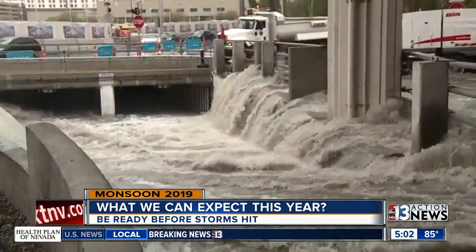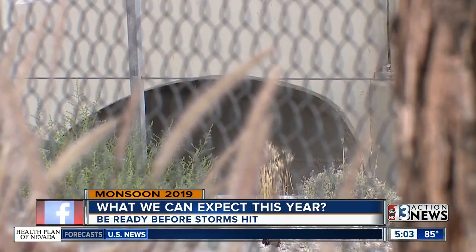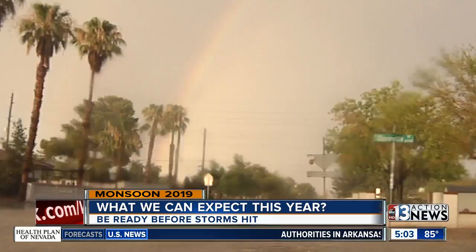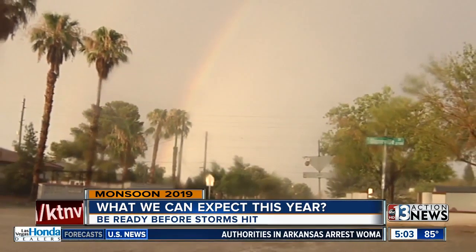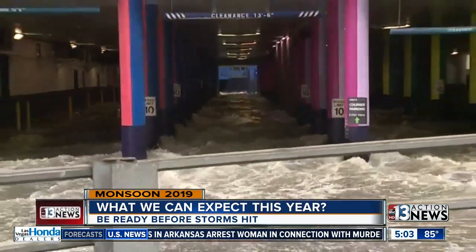Gorlo says that despite extensive flood defense work, every section of town is susceptible to sudden and dangerous floods. Knowledge, he says, is the best defense, so you can react quickly until the season ends in late September. Stay prepared — that's really all you can do. Sean DeLancey, 13 Action News.